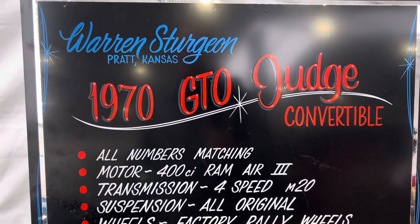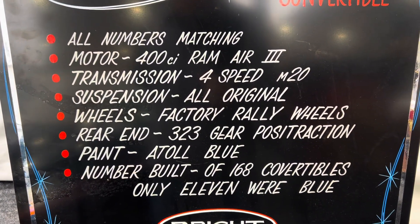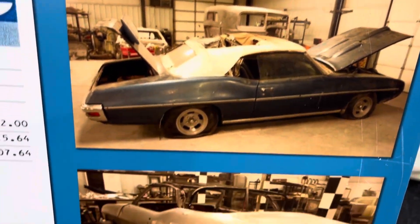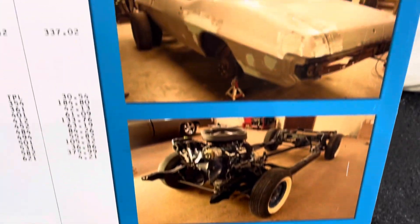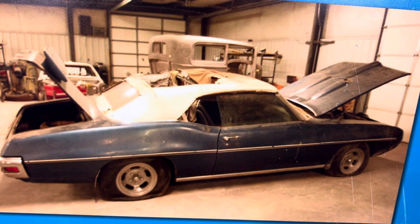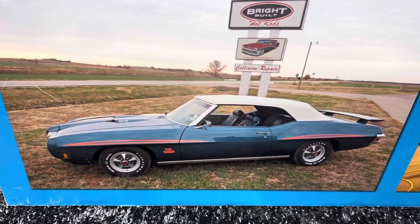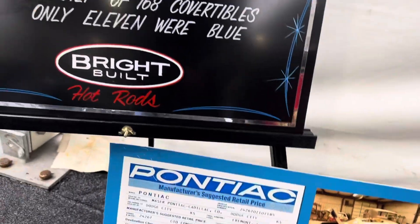Here's some of the information about all-numbers-match. There are some pictures of the restoration. Wow — there's the before they got started on it. That looked like the same car, that's for sure. There it is, and that window sticker again.